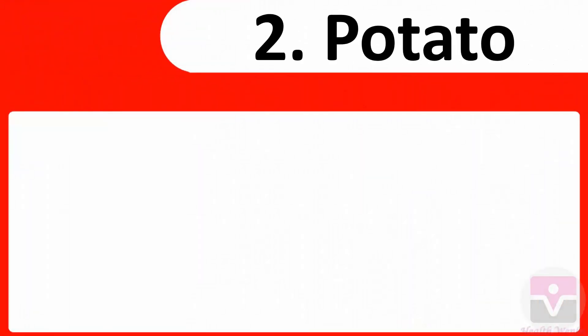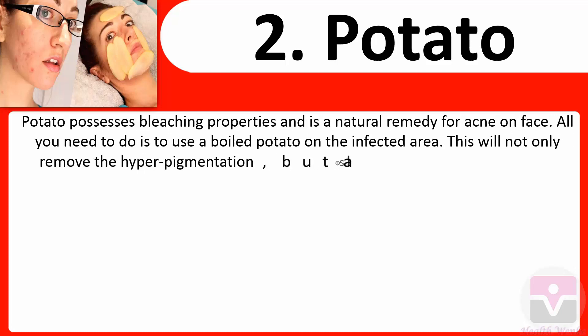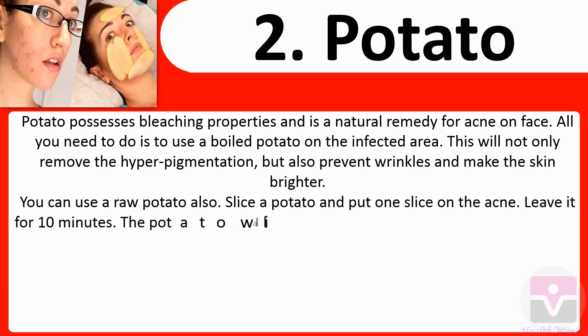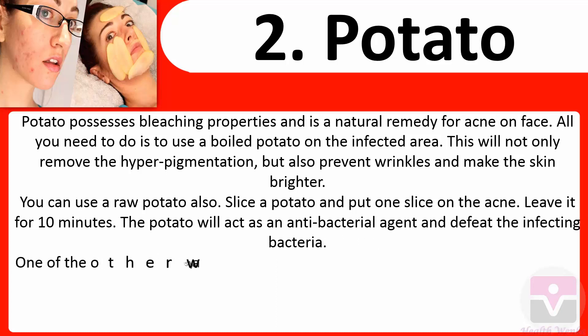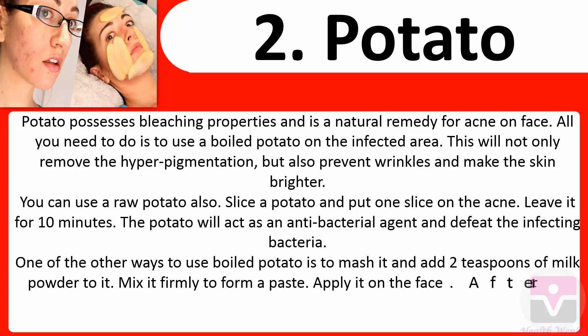2. Potato: Potato possesses bleaching properties and is a natural remedy for acne on the face. Use a boiled potato on the infected area — this will not only remove hyperpigmentation but also prevent wrinkles and make the skin brighter. You can also use a raw potato. Slice a potato, put one slice on the acne, and leave it for 10 minutes. The potato will act as an antibacterial agent. You can also mash a boiled potato and add two teaspoons of milk powder to form a paste and apply it on the face.